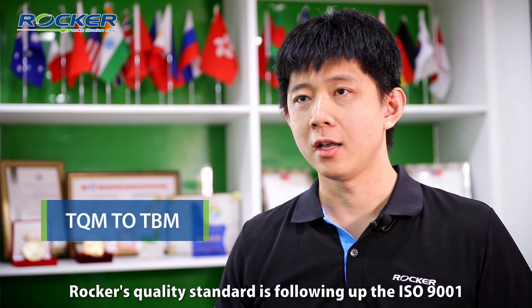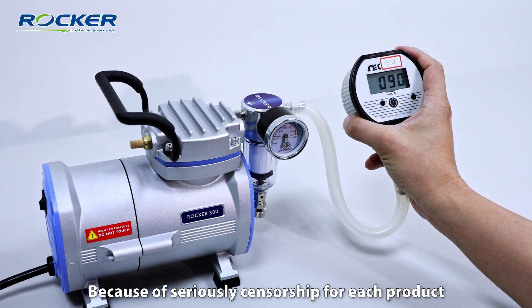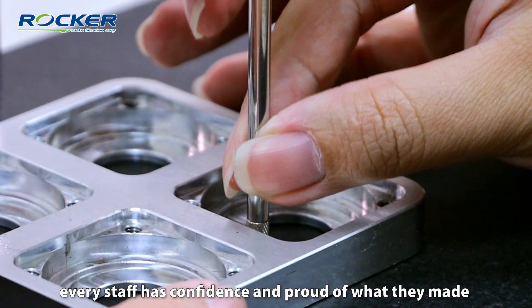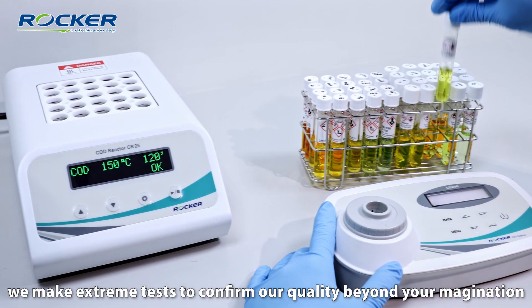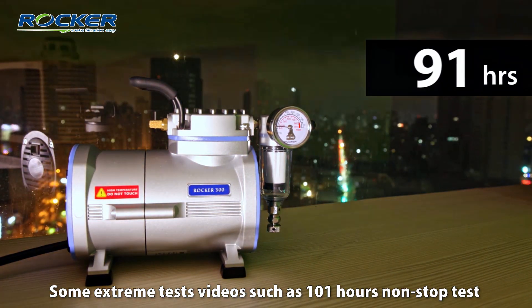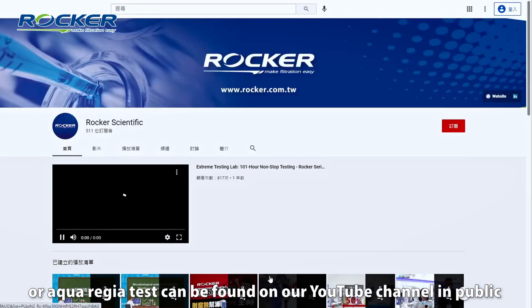Rocker's quality center follows ISO 9001. And not just the ISO system — our system performs quality inspection on each product. Every staff member has confidence and pride in how they make it. Furthermore, we conduct endurance tests to demonstrate our quality beyond your imagination, such as a 101-hour non-stop test or a quality durability test, which can be found on our YouTube channel.